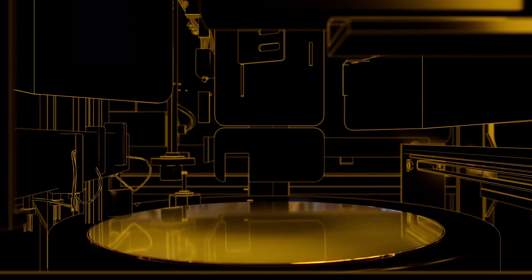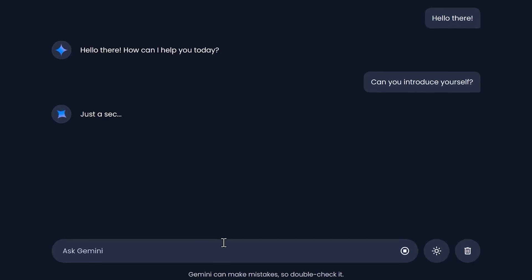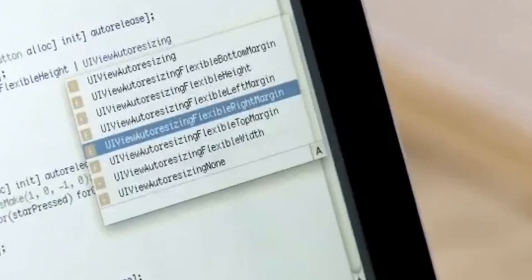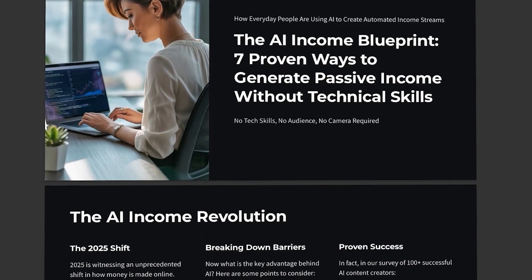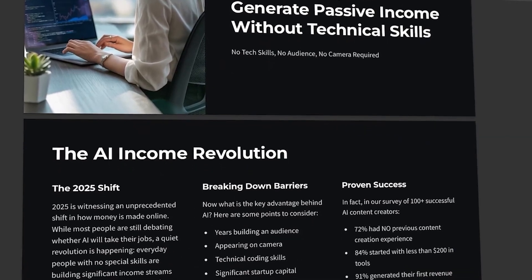So if you ask a complex question — like something about a new computer chip or the science behind cooling systems — the answer might be wrong or just very basic. That's a big issue. In real life, bad info can waste your time, cost you money, or lead to wrong decisions. This time, Google didn't just build a smart robot — they built an AI that acts like a researcher.